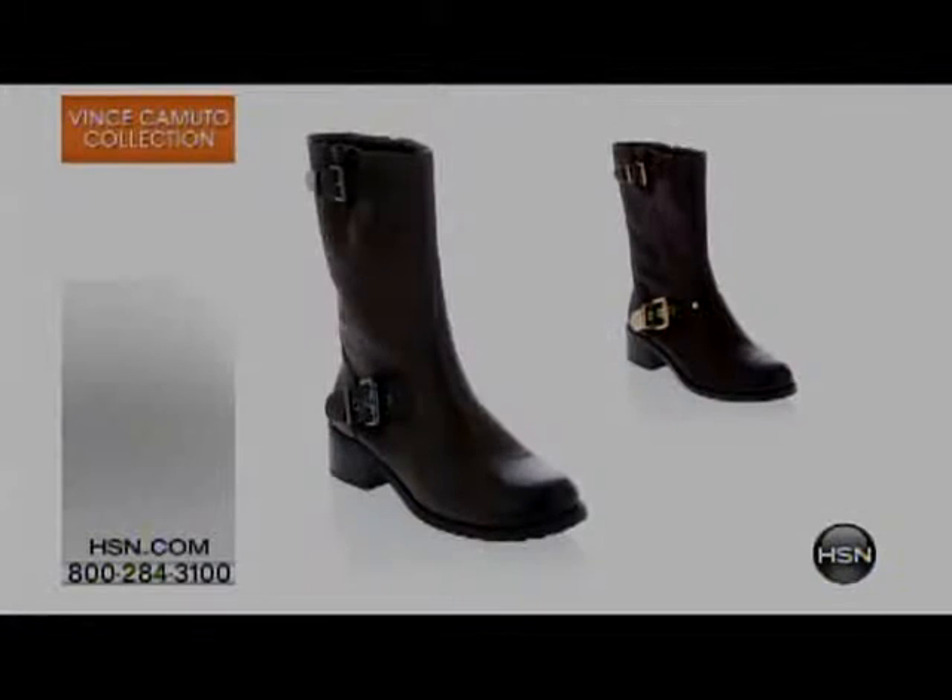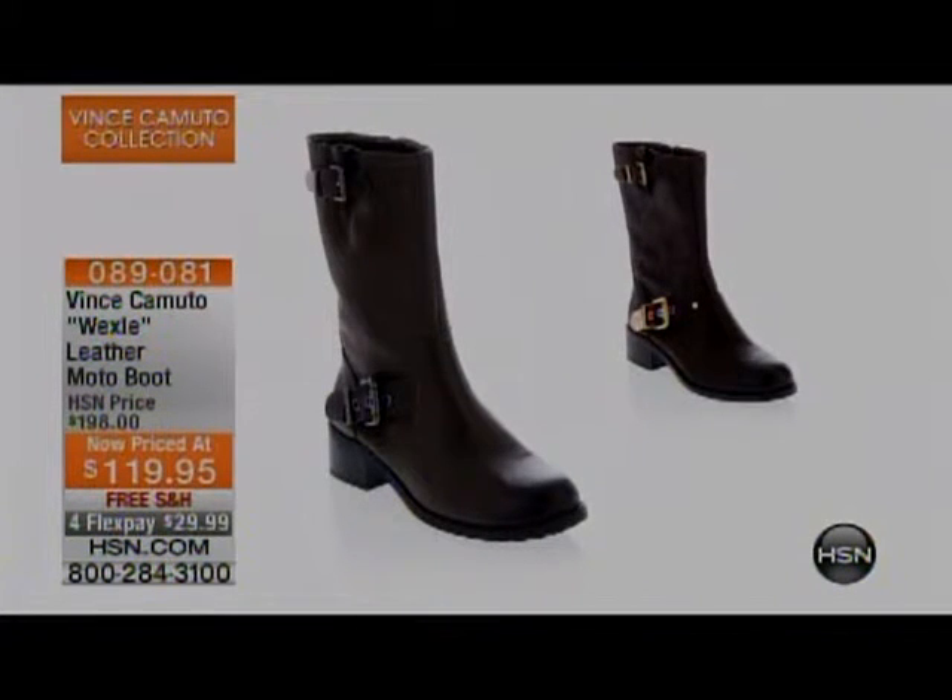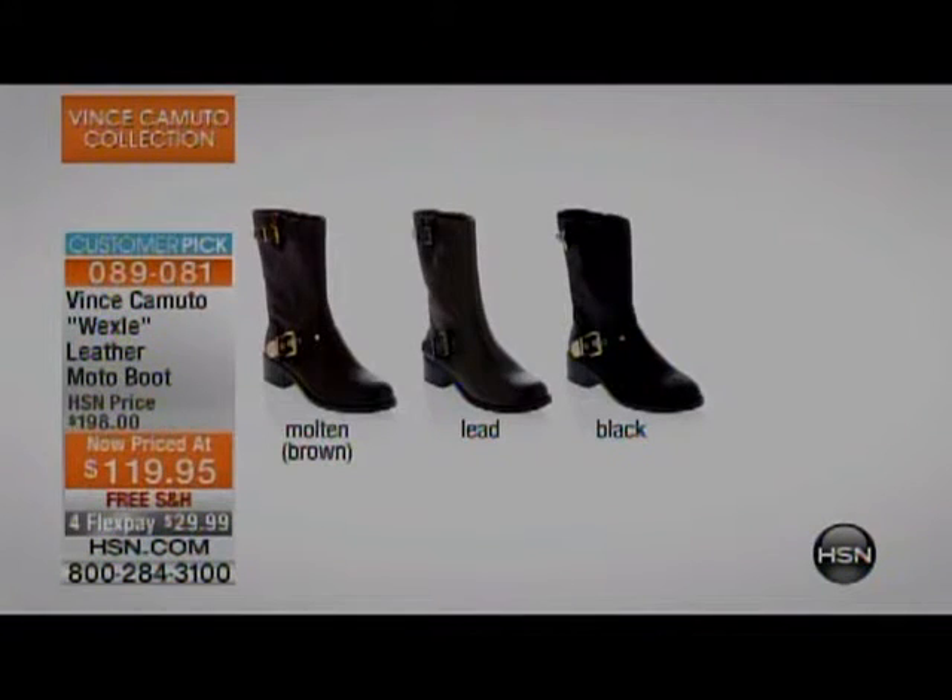The Wexie leather moto boot — hundreds gone just this morning. Even if you weren't thinking of buying Vince boots today, these are very irresistible at this price. Item number 089081. Available in molten (brown), black, and lead — a deep, dark taupe that also goes back to brown. Lowest price, four months of $29.99.